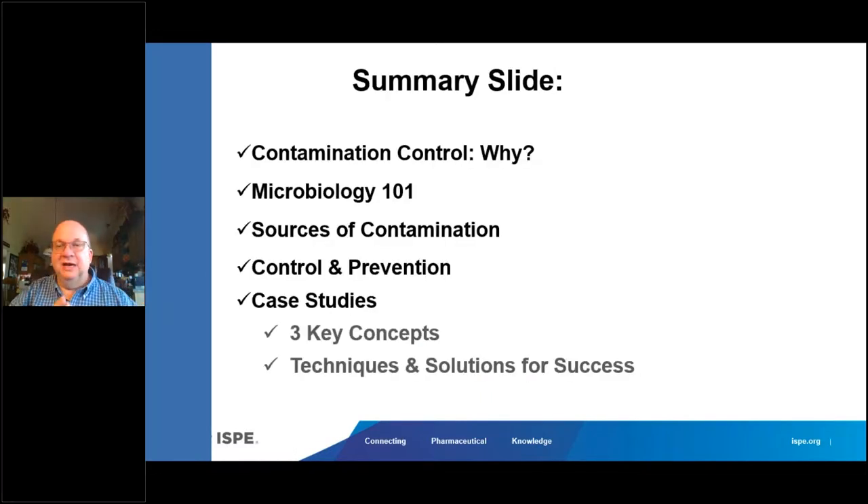Thank you for your time today, and thank you ISPE Boston chapter for having me. To summarize, I covered contamination control, common bio-burden in the clean room and where it comes from, and some very interesting case studies. Thank you again.